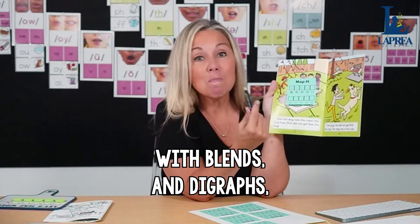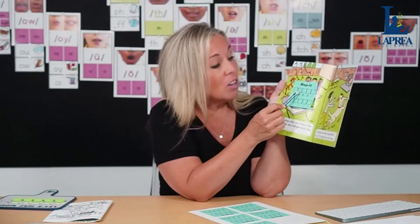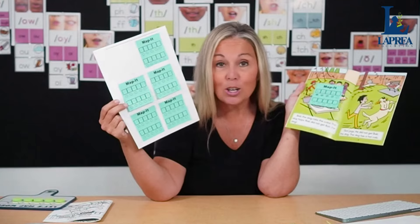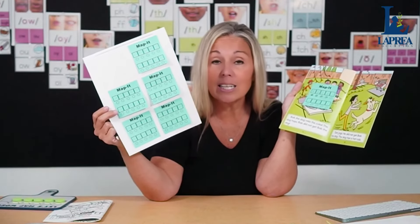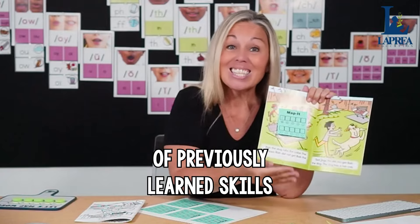As students get further along, they'll encounter blends, digraphs, vowel variants, and diphthongs — and they'll learn that AI goes in one box and CH goes in one box as they continue to practice word mapping. This is Map It: they take a quick sticky note, find a word with the short O focus, and map it. They could do four to six words. Print a few of these right off your printer and put them in the center. This is 100% aligned to the science of reading research using decodable books of previously learned skills.